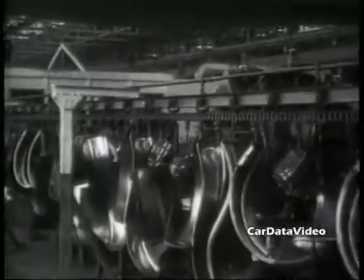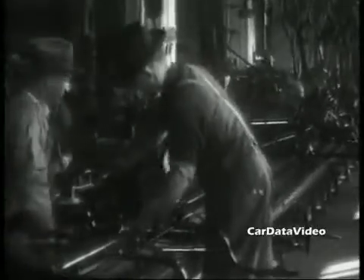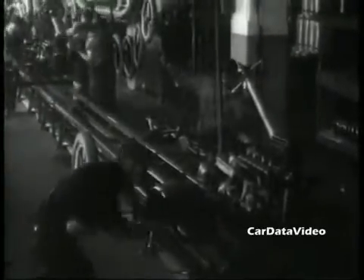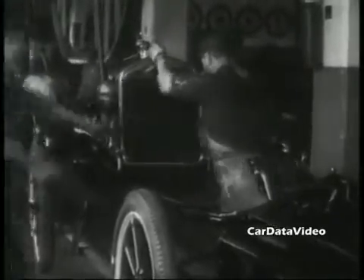The Model T introduced mass production and single-handedly brought us from a horse-and-buggy level of technology to one where we had machines that were run by gasoline engines. Using a moving assembly line, Henry Ford was able to build these things at about one-tenth the time it took to build other vehicles by hand previous to the Model T.